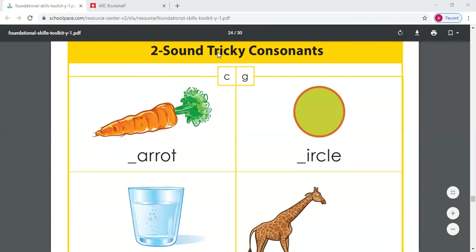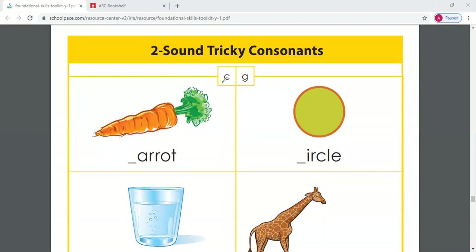What sound does our letter C make? Cuh, cuh, cuh — great job. We know that our letter C says cuh, but also our letter C says another sound. Our letter C can also say sss, sss, sss.